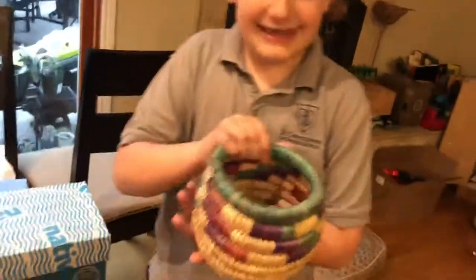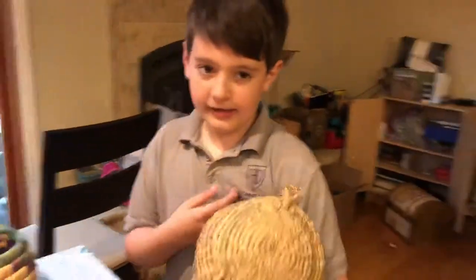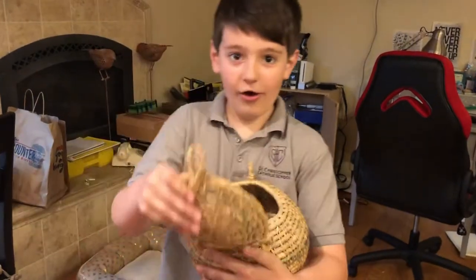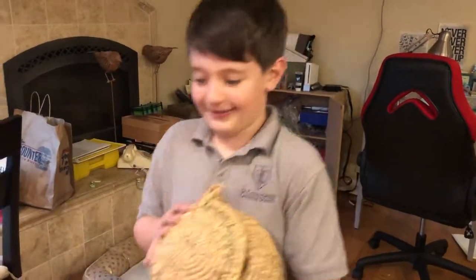Baskets. Thank you for watching my presentation — thank you for doing this representation.